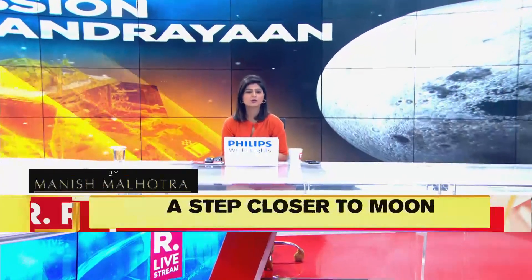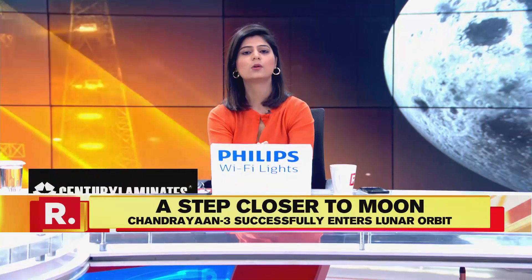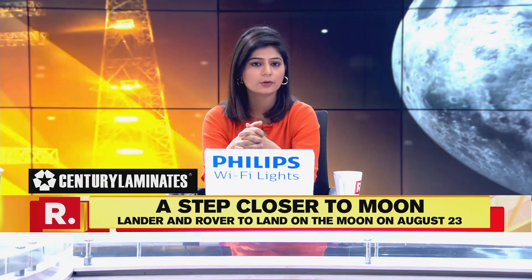The Indian Space Research Organisation has completed the lunar orbit insertion to successfully put the Chandrayaan-3 spacecraft into the moon's orbit. The manoeuvre was performed from ISRO's telemetry tracking and command network in Bengaluru.